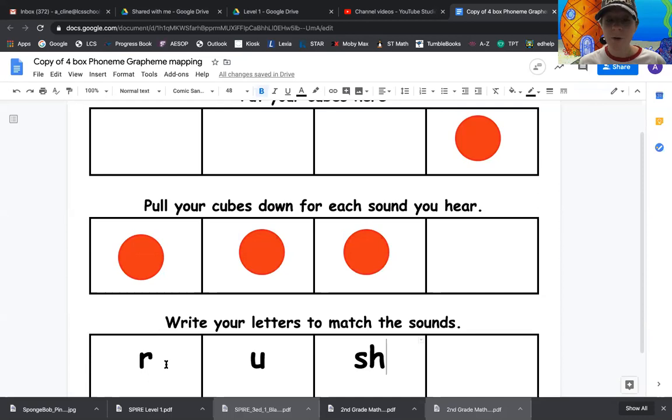Look at our word rush here. How many letters are in the word rush? There are four letters even though there are only three sounds. So remember, SH is two letters that make one sound. And what sound does SH make? Shh. Good job.